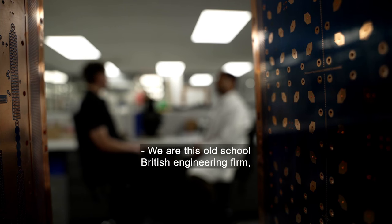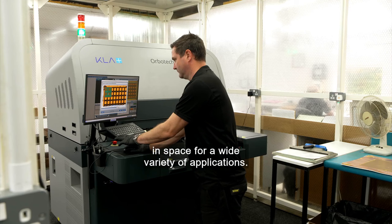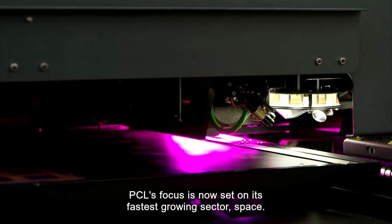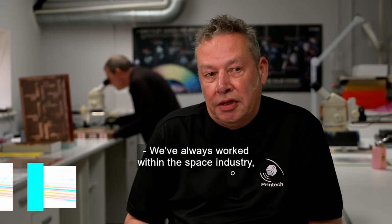We're this old-school British engineering firm putting up bespoke premium antennas into space through a wide variety of applications. Having made circuitry for sectors including military and medicine for 40 years, PCL's focus is now set on its fastest growing sector: space.